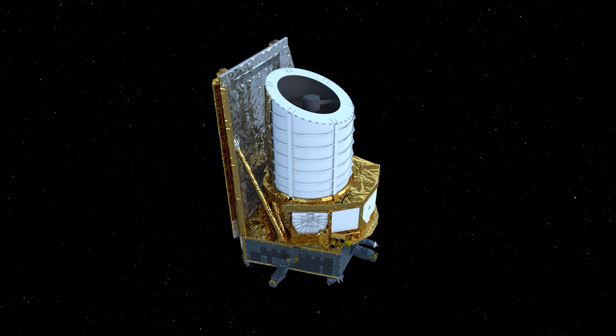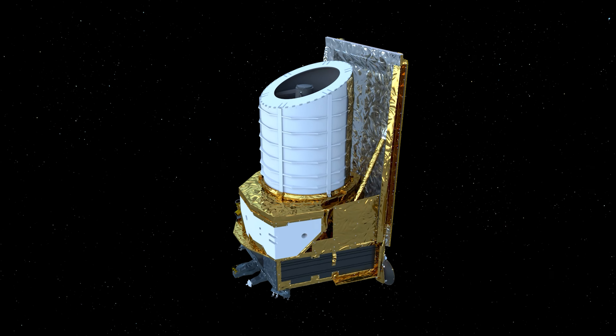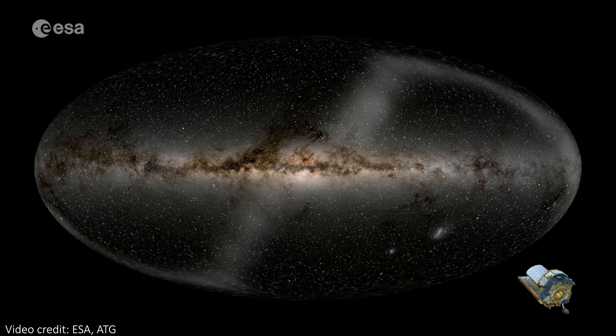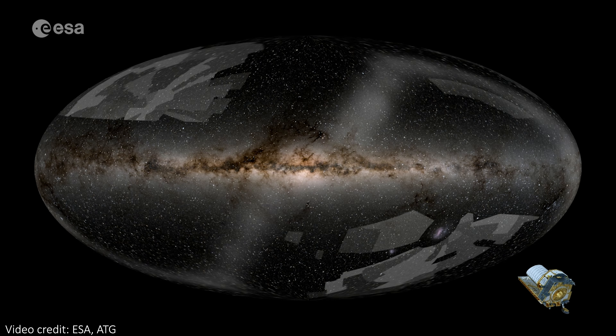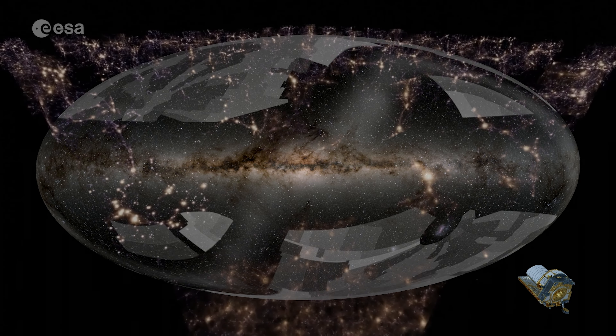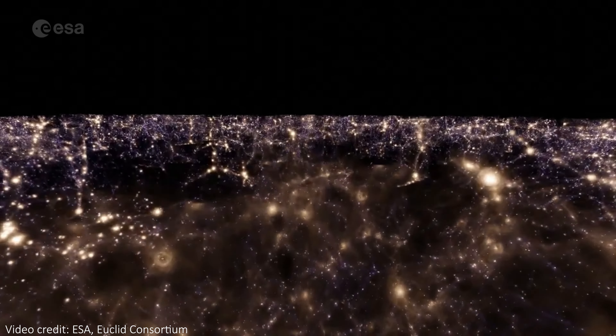Those numbers approximate the differences in slewing and settling time of the telescopes, as well as the survey speeds from the different fields of view. Of course, those differences are by design — Hubble and JWST are designed to take close-up, detailed, zoomed-in images, while Euclid has been designed to survey huge swaths of the sky. Over six years, it will map out a third of the sky and create, by far, the largest map of galaxies we've ever made.